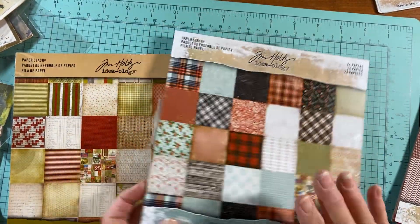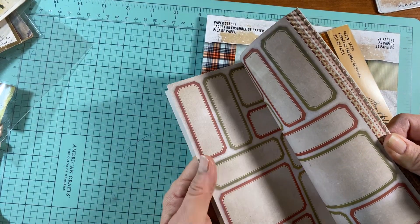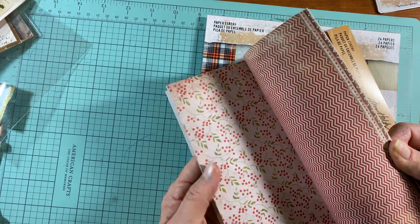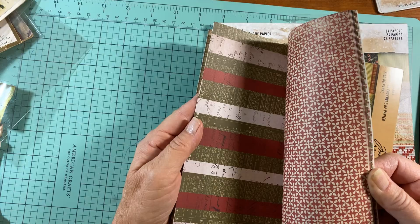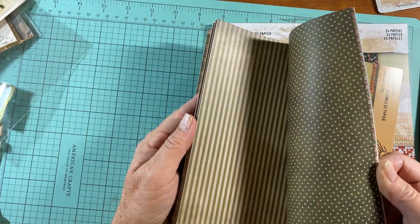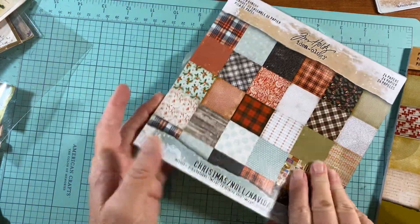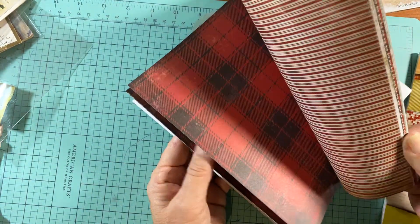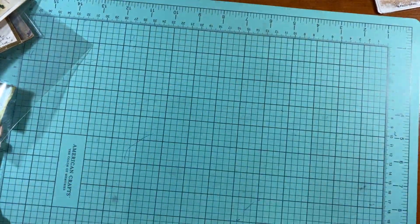Here's another one — I think this was his first Christmas edition. Flipping through, you get some bingo papers, some plaid, and some graph paper. I showed you this one already — I love the plaid. So yeah, all three of these Tim Holtz packs for twenty dollars.